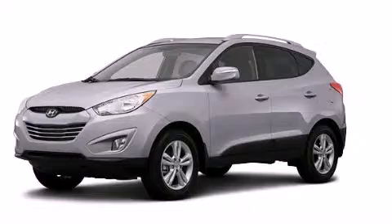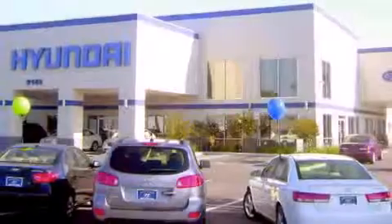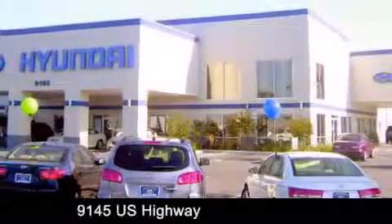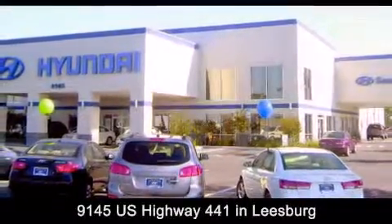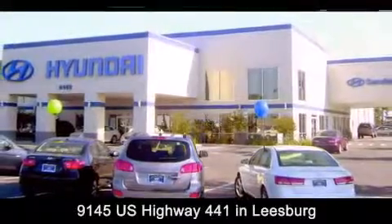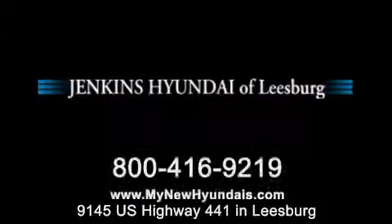Please call today to reserve this vehicle for a test drive. Jenkins Hyundai of Leesburg is conveniently located at 9145 US Highway 441 in Leesburg. Contact us to find out about our financing specials or visit us at MyNewHyundais.com.